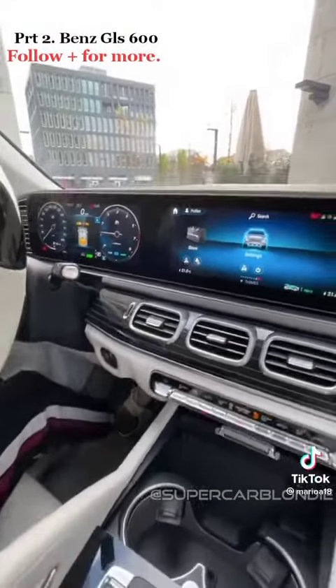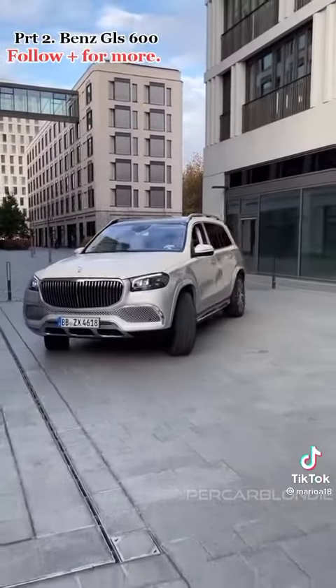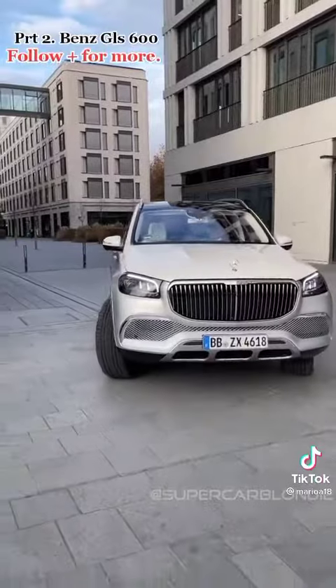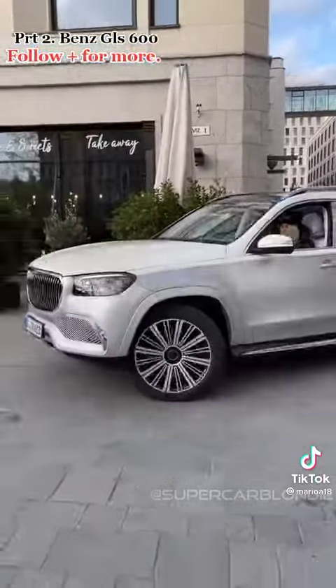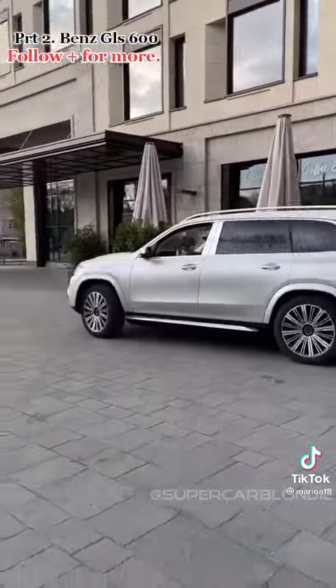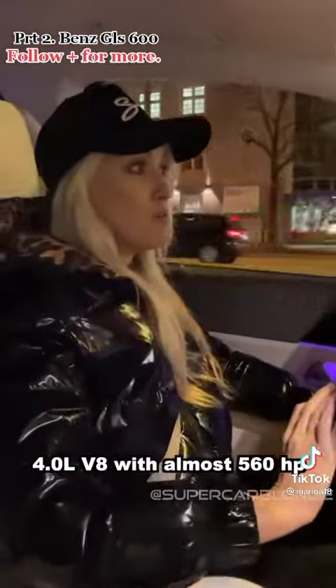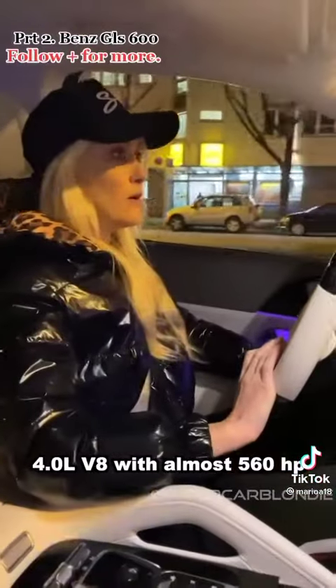All right. 4-litre V8, guys, with almost 560 horsepower.